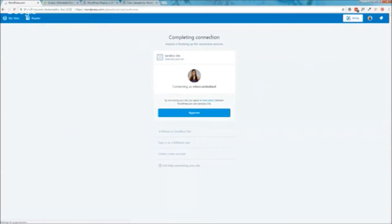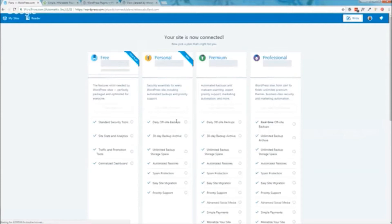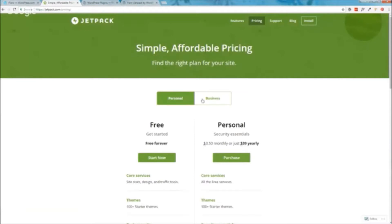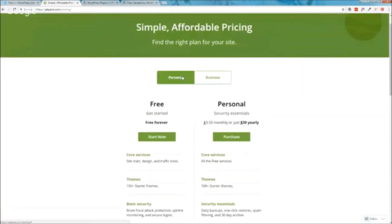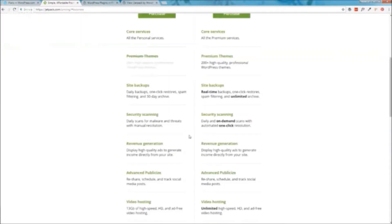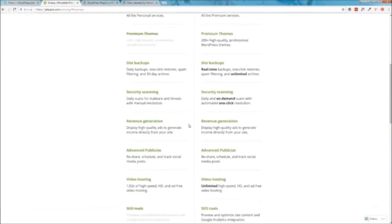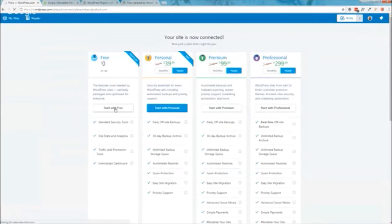Once you get over to WordPress.com, you'll have to either log into your WordPress.com account or register for a new one. Unfortunately you do need a WordPress.com account — it's free, you just have to sign up — but that way you can get Jetpack to work. After logging in, it's going to ask you to finish your connection. You approve it, it shows your site, and then it connects. They're going to try to sell you on a premium version. If you want to check out the differences, you can go to jetpack.com/pricing, but if you just want to start with free, you can click that and get out.